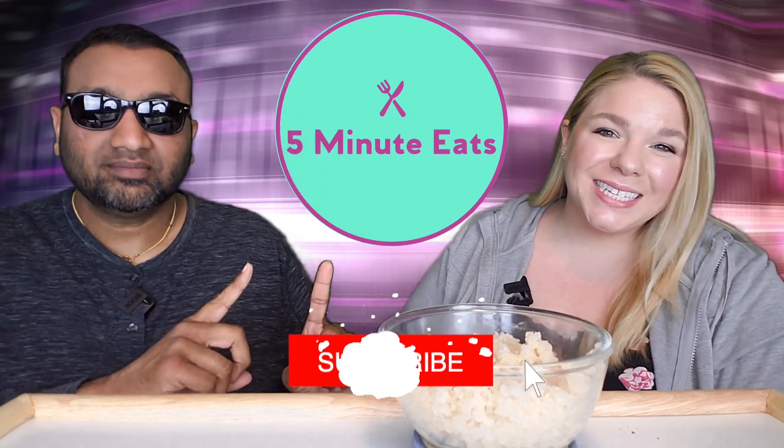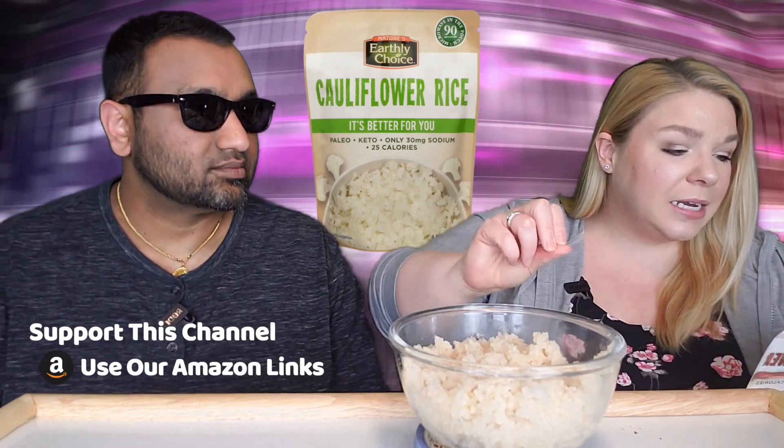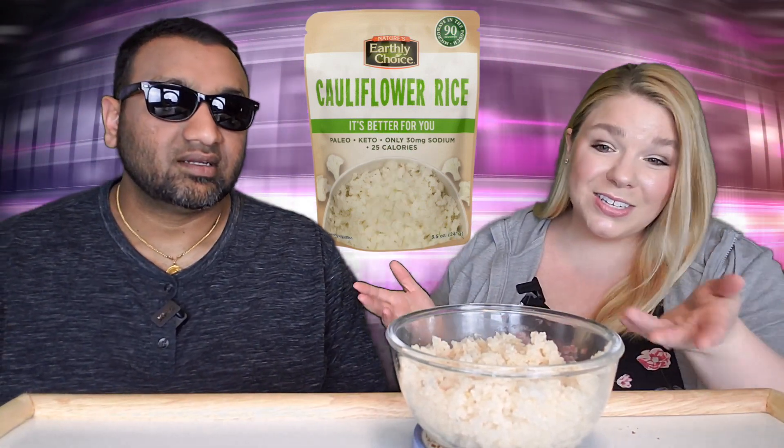Hey everyone, welcome back to Five and Eats! We have riced cauliflower for you today. We picked this up from Costco — or possibly Sam's Club — but it's been sitting in the back of the pantry for a while. It's Nature's Earthly Choice riced cauliflower, paleo and keto, only 20 milligrams of sodium, 20 calories, three servings per pouch. It microwaves in 90 seconds. It came in a six-pack box, probably around ten bucks.